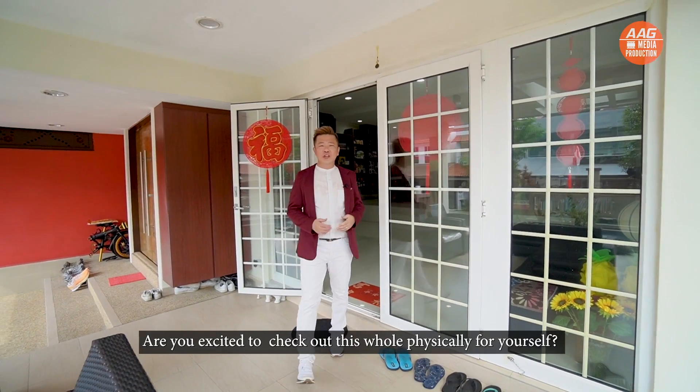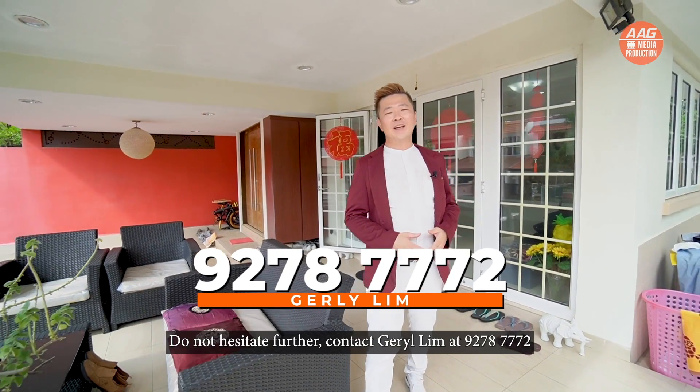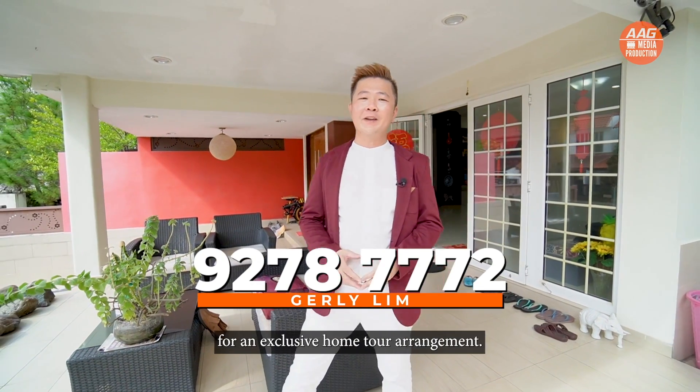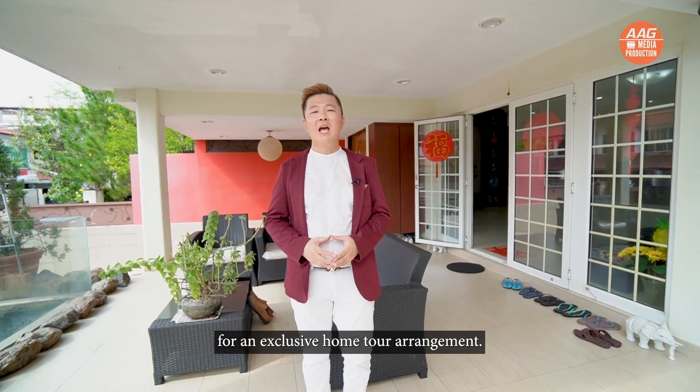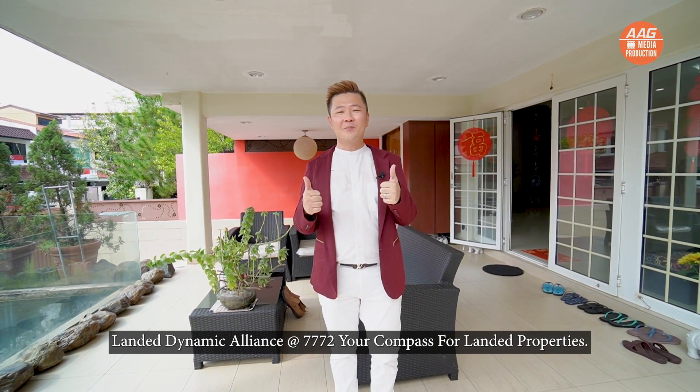Are you excited to check out this home physically for yourself? Do not hesitate further. Contact Geraldine at 9278 7772 for an exclusive home tour arrangement. Landed Dynamic Alliance at 7772 — your compass for landed properties.